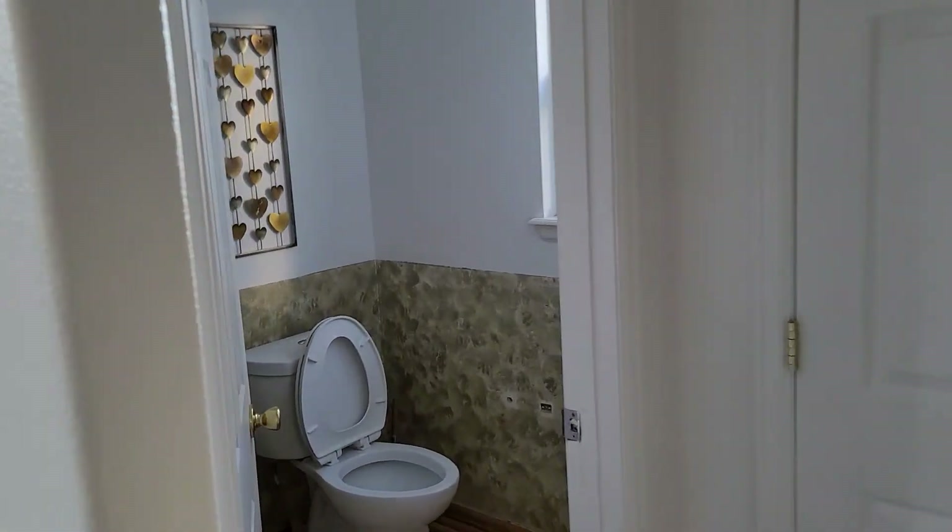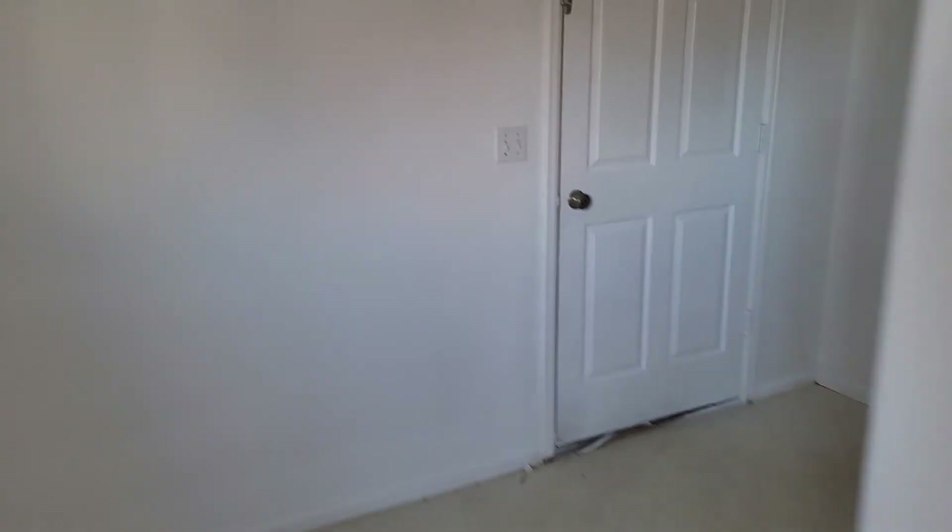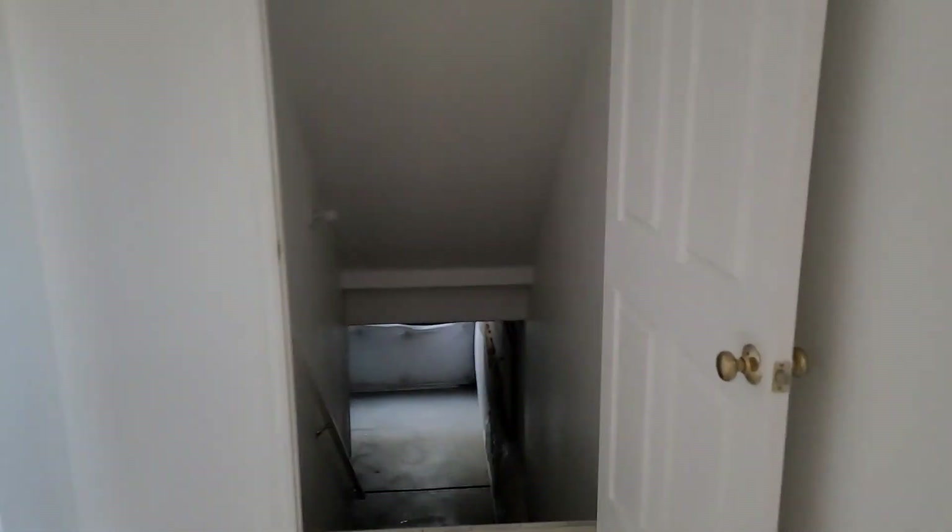Over here you have a little TV nook. There's a half bath on the main level, an area for the laundry, and then a basement down here — though I'm not going to tour the basement because it's unfinished.